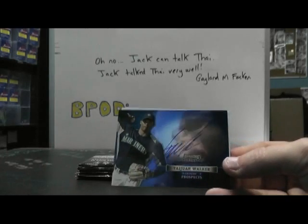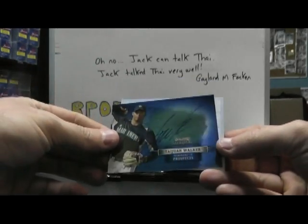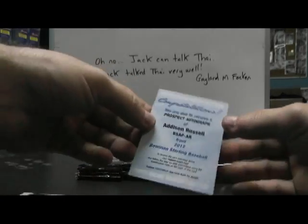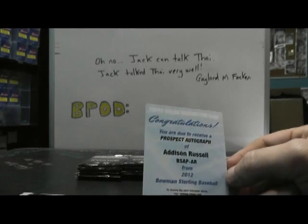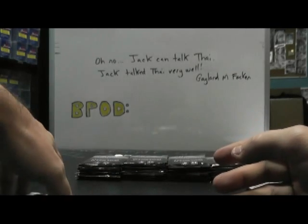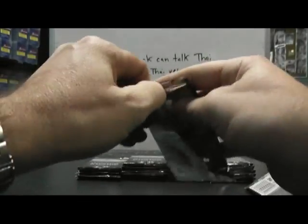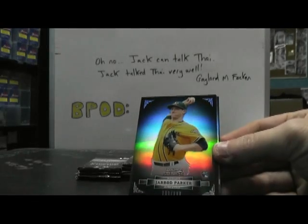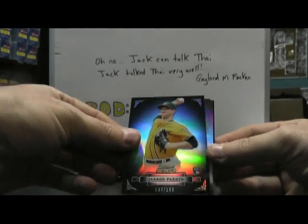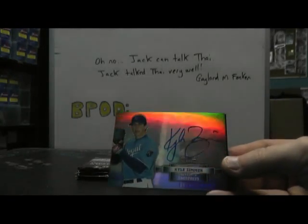Tawan Walker autograph. And Addison Russell prospect autograph. I don't think that will be numbered — I think it's just going to be like your standard blue. Jared Parker, $1.99. Then we have Kyle Zimmer, $1.99.